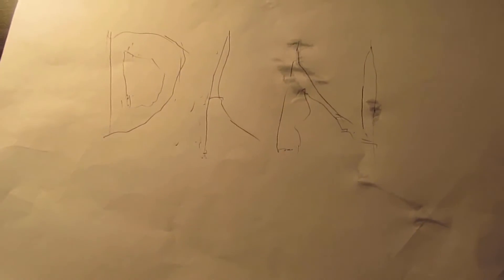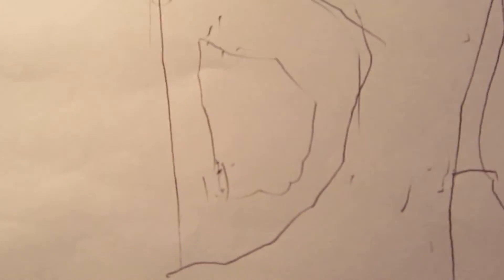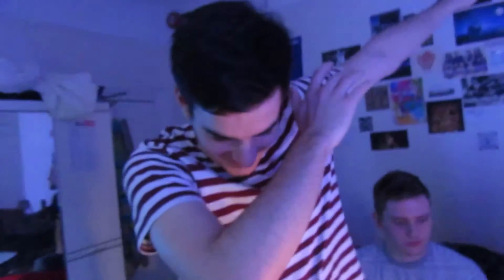Next up, Aidan says he drew the best picture he could of Dan. He's done it with bubble writing. However, the letter A is messed up, making it read 'DAB' instead of 'DAN' on camera. Aidan disputes this but the others can clearly see it spells 'DAB.'